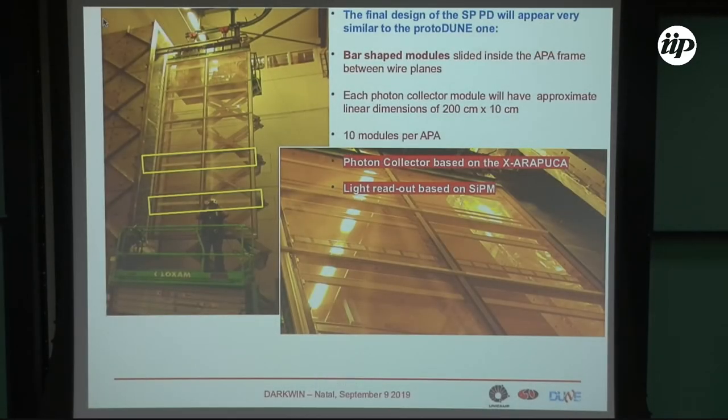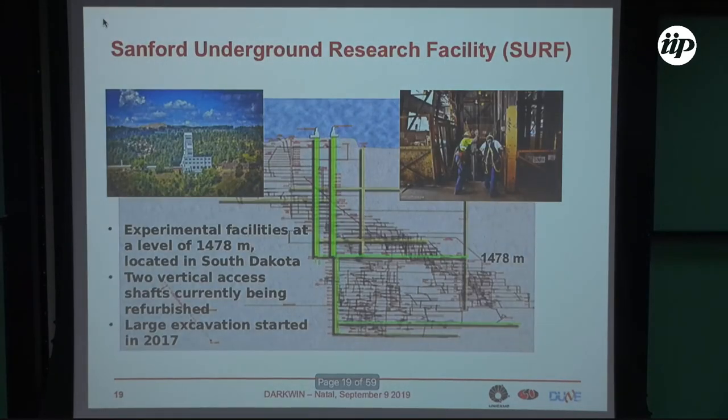This is the photon detection system of DUNE — it is in the form of bars installed inside the wire planes. The photon collector — the white bar — is based on the X-Arapuca technology, and the signal is read out by silicon photomultipliers.